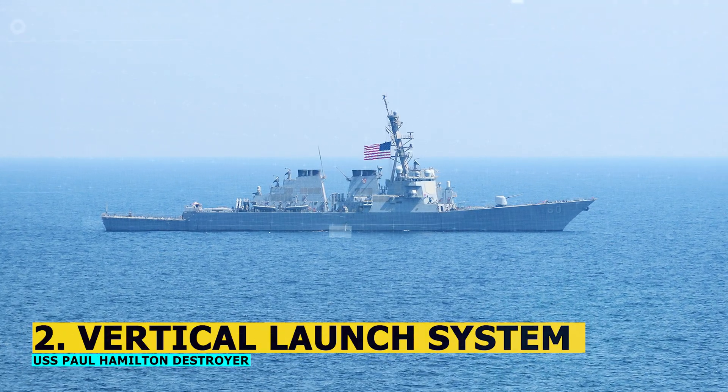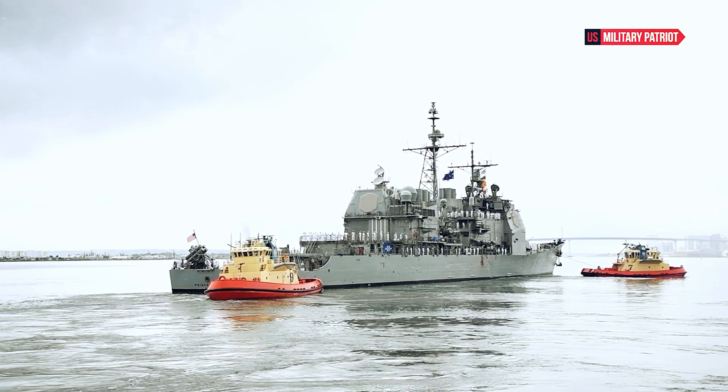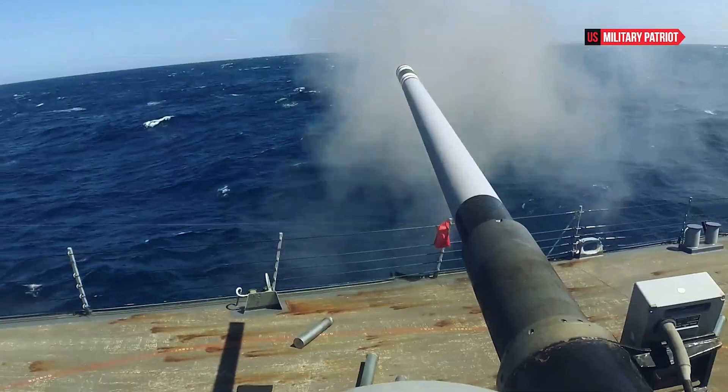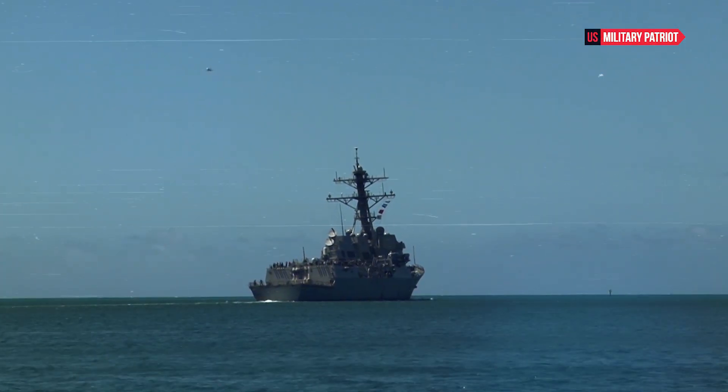Number 2: Vertical Launch System. The Arleigh Burke-class destroyers are equipped with a vertical launch system, which allows them to carry a wide range of missiles, including anti-aircraft, anti-ship, and land attack missiles.